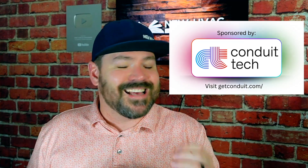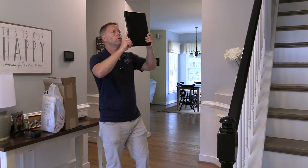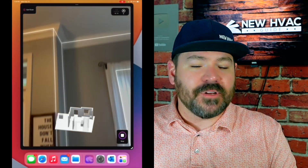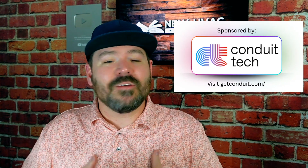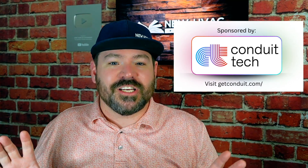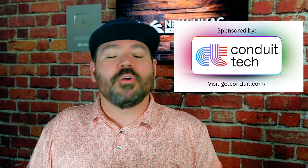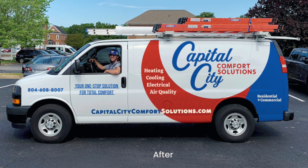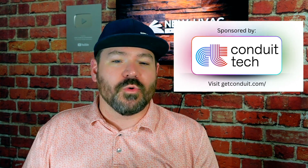There's a company called Conduit Tech that's got a technology that is as simple as waving around an iPad in a home, and you're getting a professional, accurate load calculation done that you can have confidence in and have way less problems knowing that that system is sized properly. I didn't want to just do a video and tell you about it — yes, Conduit sponsored this video and their technology is amazing — but I wanted to see it in action. So I went to Richmond, Virginia and followed along with a company there called Capital City Comfort Solutions, who does these load calculations daily.